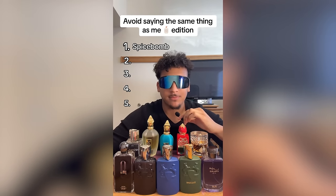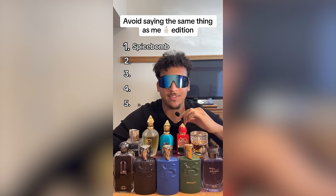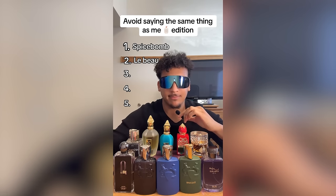Question number one: name a popular designer fragrance for the winter. Give it five seconds... If your answer was Spice Bomb Extreme, grab some salt because you're cooked — you're out. Yeah, I said Spice Bomb Extreme and I was like, 'Damn, he got me.' What did you guys say? Did you also say Spice Bomb Extreme? So I'm already out from question one of this game, but I haven't seen the rest of the video, so we're going to watch it together and cheat our way through.